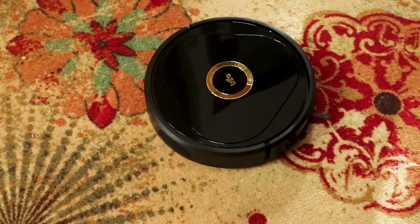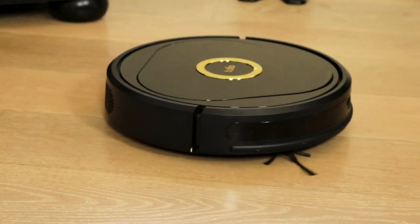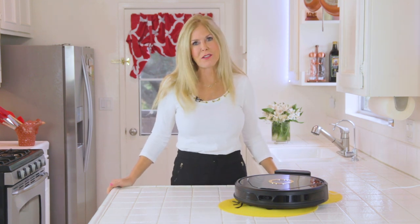Hi, I'm Rebecca Brand, and I'm reviewing the most interesting vacuum I've seen yet. The reason is it has a home security system, day and night vision, and recording vision. That's great if you have pets or children and there's commotion in your household and you want to take a look. And at the same time, it cleans your house.